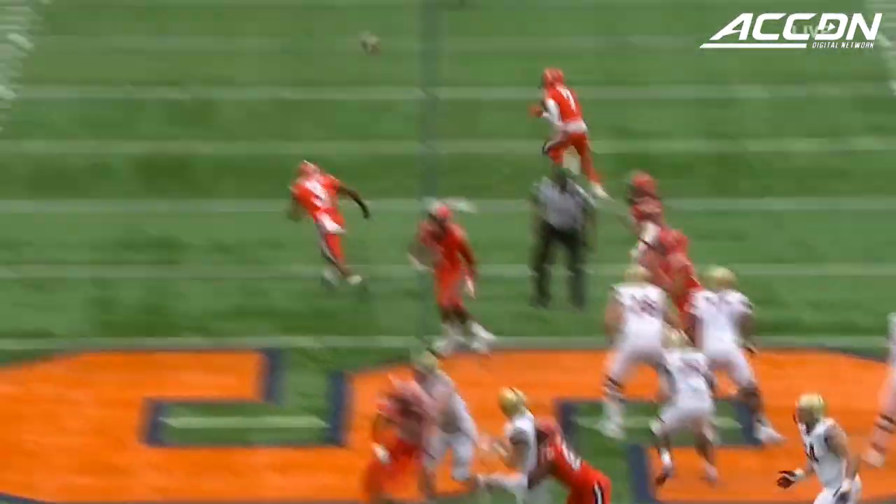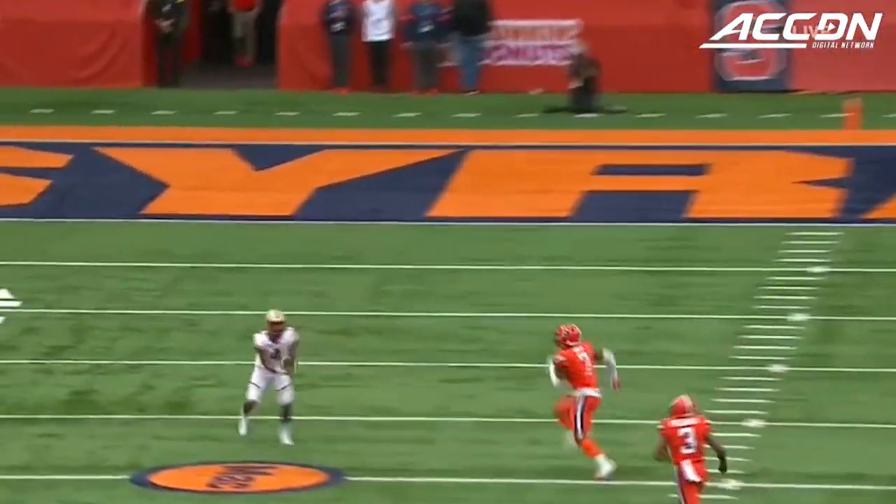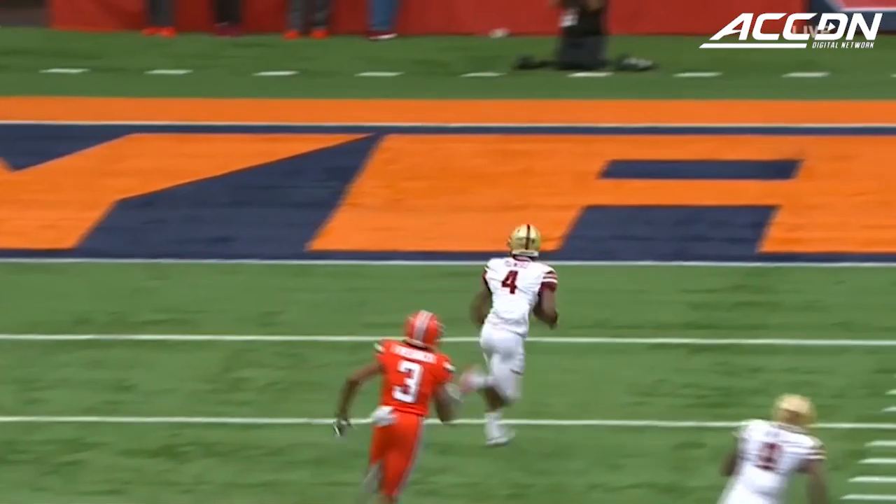Grosell shoots it, wide open as Flowers — the catch is made, and Zay Flowers will score!